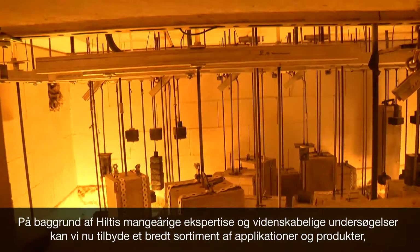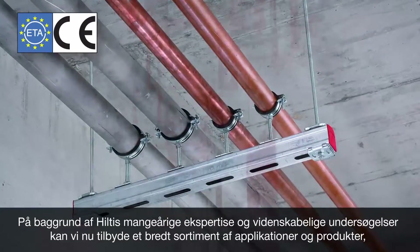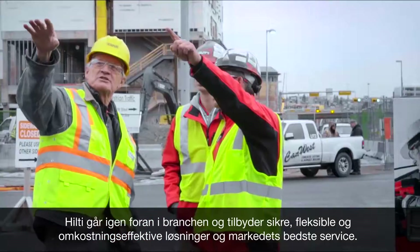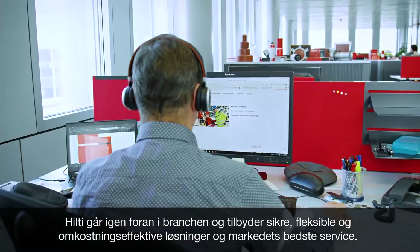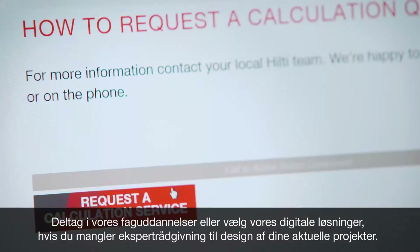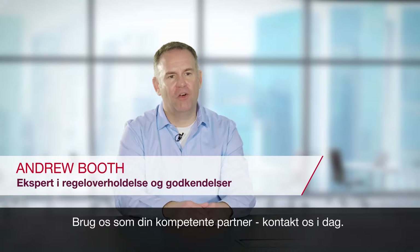Thanks to Hilti's years of expertise and scientific research, an extensive range of fully ETA compliant applications and products are now available, including all necessary documentation. Hilti once again leads the industry in offering safe, flexible and cost-effective solutions, along with unparalleled services. Learn more with our professional trainings or simply try our digital solutions for specialized support in designing your current projects. Compliance made simple — let us be your competent partner and contact us today.